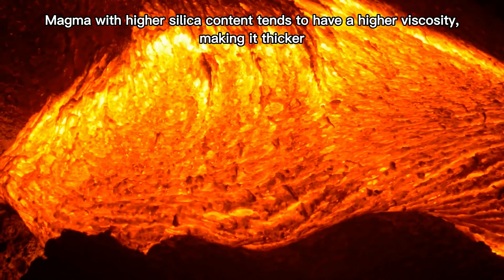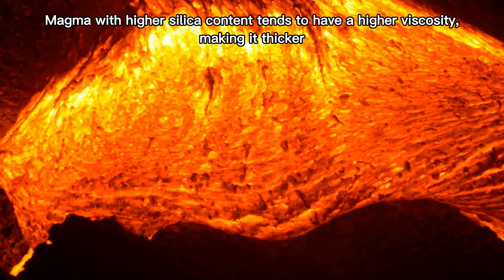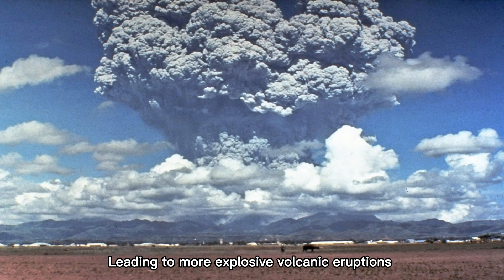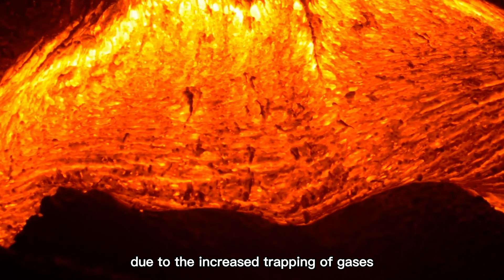Magma with higher silica content tends to have a higher viscosity, making it thicker and leading to more explosive volcanic eruptions due to the increased trapping of gases.